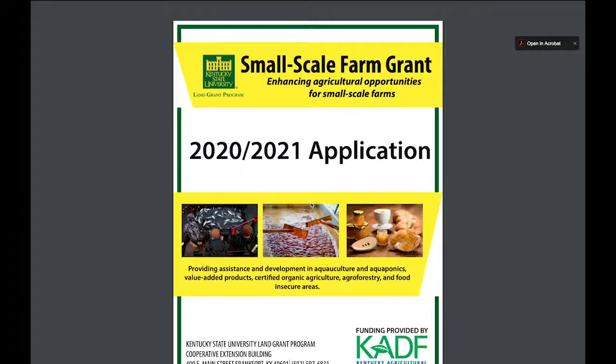Hello and welcome to the 2020 Small Farm Conference here at Kentucky State University. My name is Joni Nelson and I manage the Center for Sustainabilities of Farms and Families at Kentucky State University. We're going to go over the Small-Scale Farm Grant today. I'll give a brief overview and then we're going to cut to the application and go through it to help you fill it out.